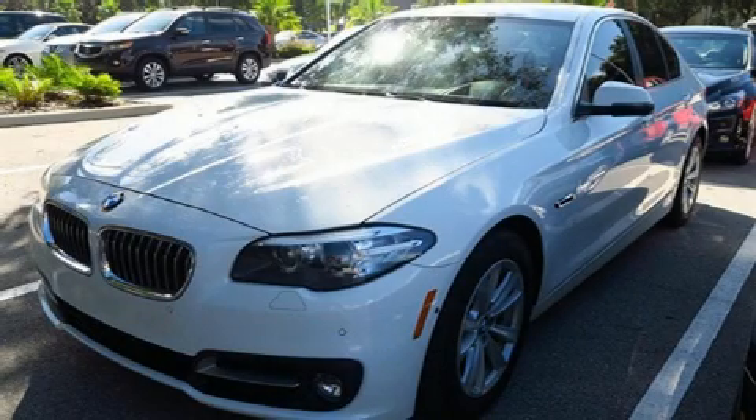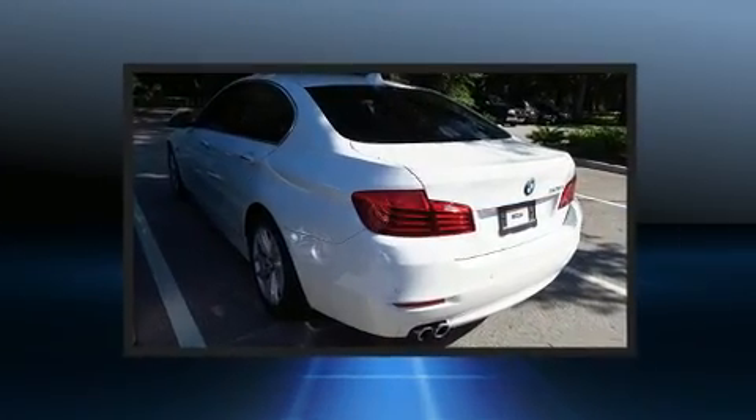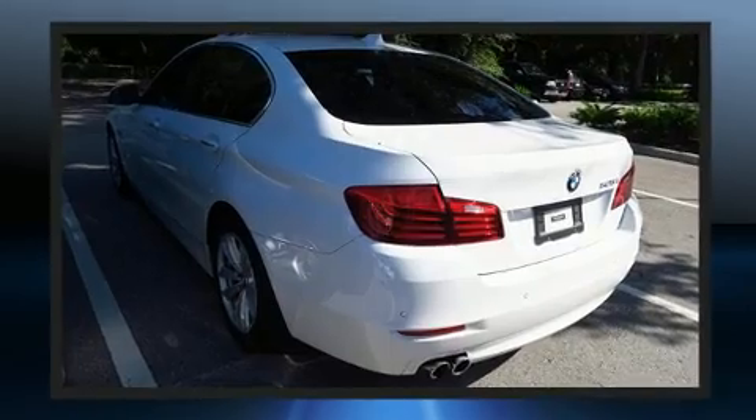Treat yourself to a test drive in the 2015 BMW 528i. With less than 30,000 miles on the odometer, this four-door sedan prioritizes comfort, safety, and convenience.